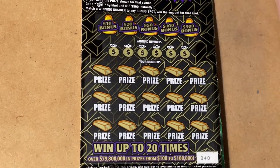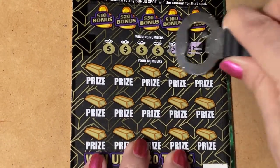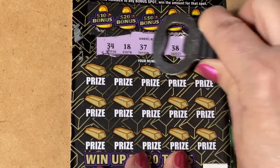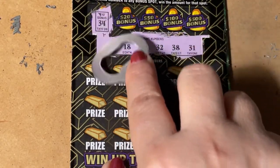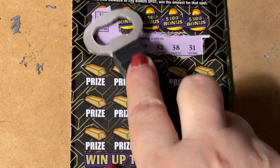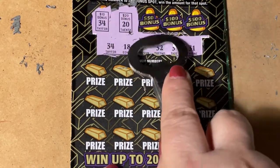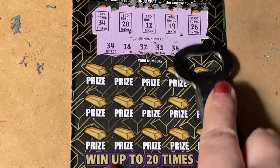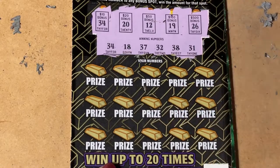See what we can find on here. These are the winning numbers. First scratch, first match. We got the $10 bonus. Let's check the rest of them, but I doubt it. Would have been nice if it would have given me the $500 bonus, but oh well.